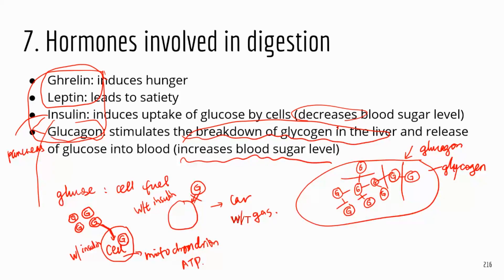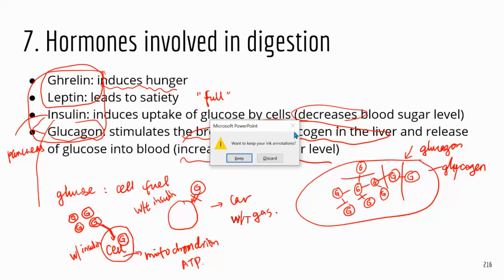The next two hormones are leptin and ghrelin. Leptin leads to satiation — it gives you the feeling of being full, like you've had enough food. Ghrelin does the opposite — it causes hunger. Ghrelin is produced in the stomach, and when it's produced, that's when you feel hungry and want food.